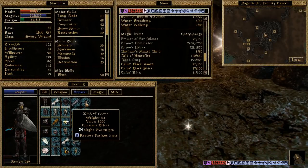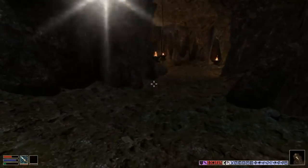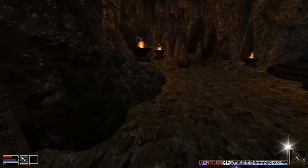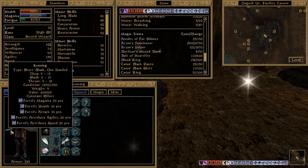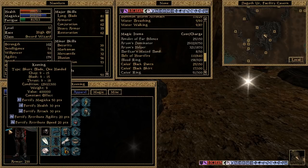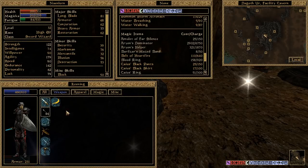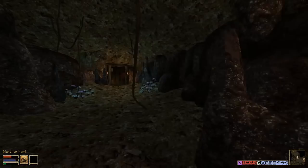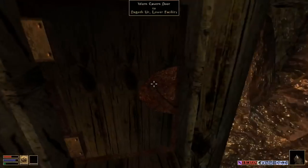That's a nice ring — constantly restores your fatigue, so when you're running your fatigue goes up. Not if you have Wraithguard or Keening equipped. Gotta be careful with that — you have Keening equipped without Wraithguard, that can kill you instantly.